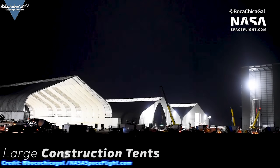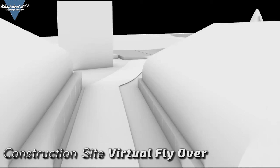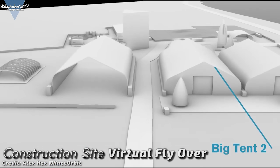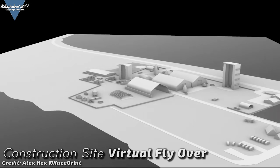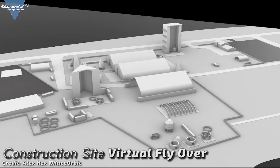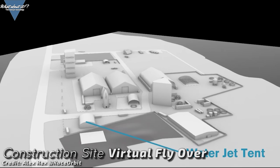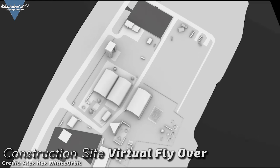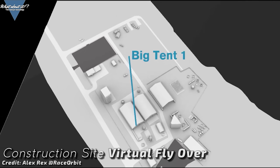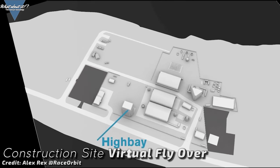We already have three of these smaller tents and this will be number 4. Alex Rex, aka Race to Orbit, did a fantastic job creating virtual flyovers of the Boca Chica construction site as an easy-to-understand way of following the progress. Check out his channel and leave him a subscription as a thank you for so much dedication. He will be able to monetize his work as soon as he hits a thousand subscribers, so let's push him over that hurdle together. I already left my sub for him — pause my video, click the link in the description and then come back.